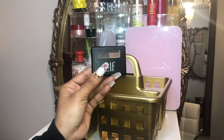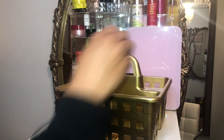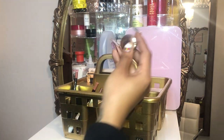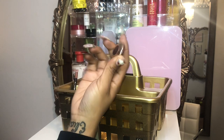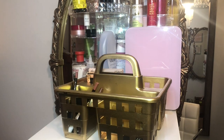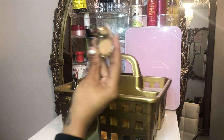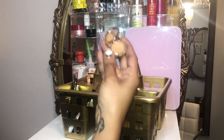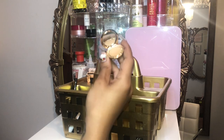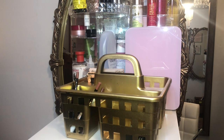The next products I have in here are brow products by elf — their pomade and powder product. It's a nice product because I get my cream and powder brow products all in one. I also have the Charlotte Tilbury Airbrush Flawless Finish Powder. I didn't use this at all, so I want to keep it in here just to test it out. I'm not sure if I used it — it looks like I might have, but I don't remember.